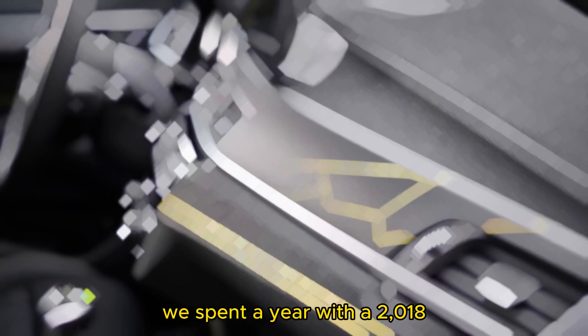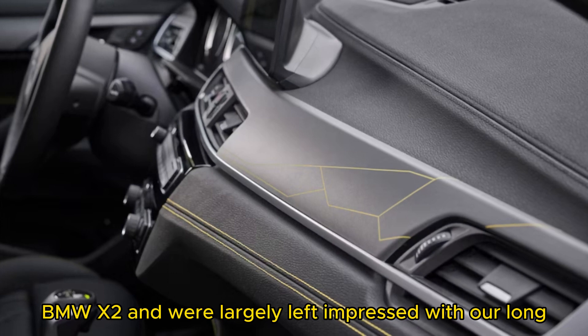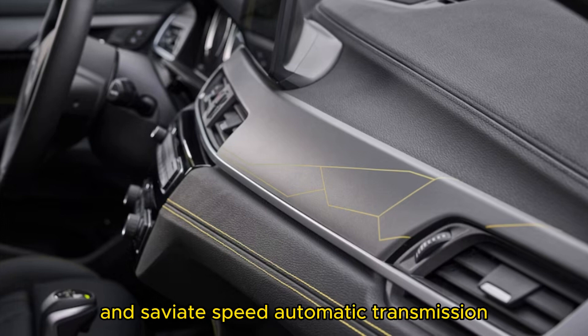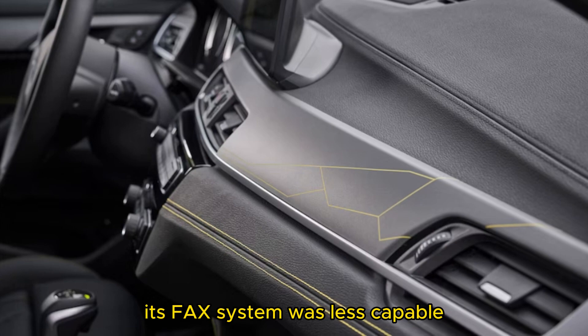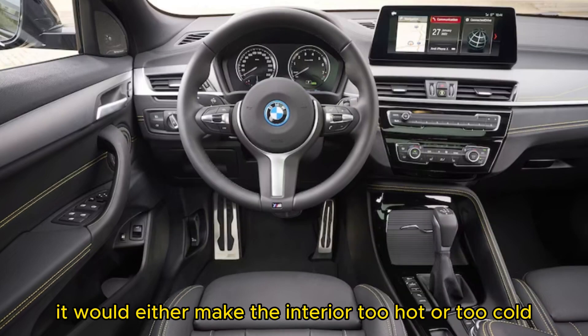We spent a year with a 2018 BMW X2 and were largely left impressed with our long-term tester. Its frugal 4-cylinder engine and savvy 8-speed automatic transmission allowed our X2 to travel 400 miles on a single tank. Its HVAC system was less capable on hot days in the desert, and on cold nights the X2 struggled to maintain the right temperature in the cabin.